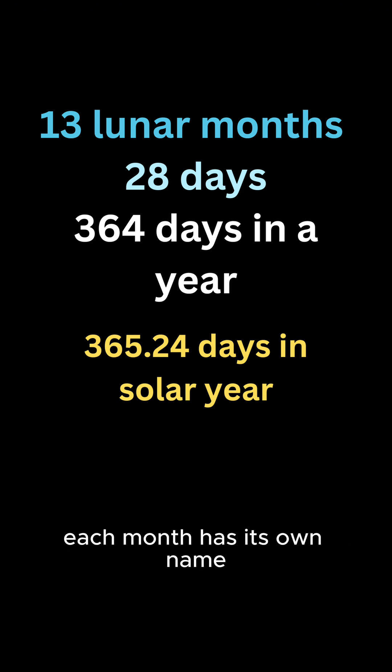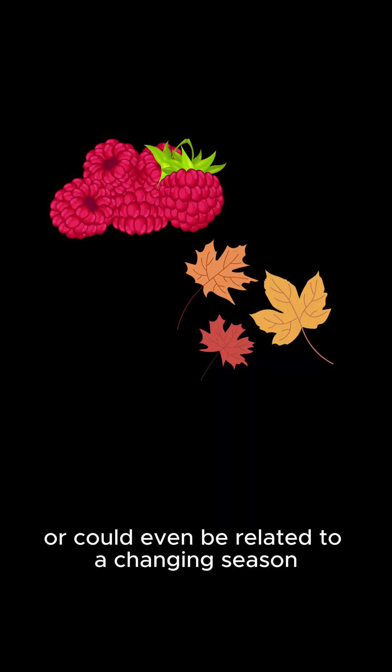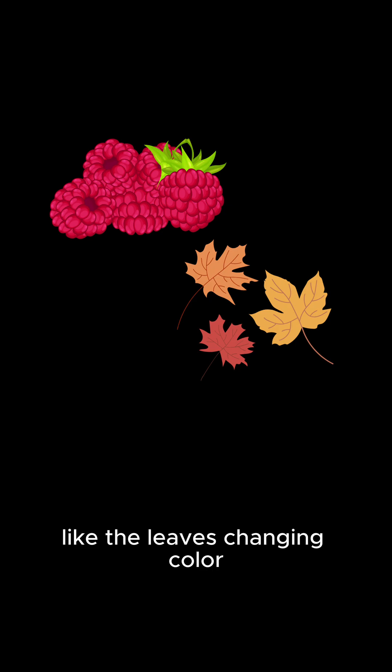Each month has its own name, sometimes representing something that's in season like berries, or it could even be related to a changing season like the leaves changing color.